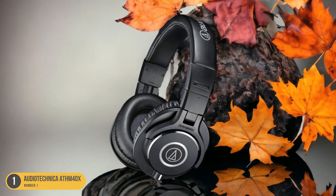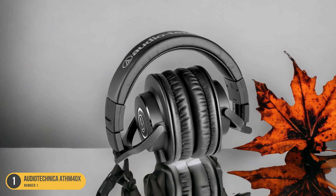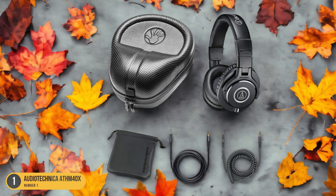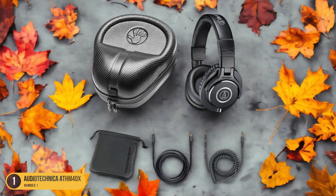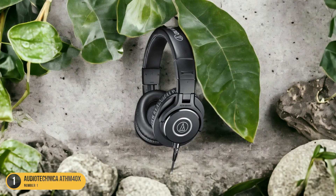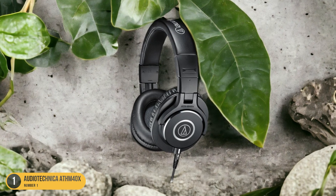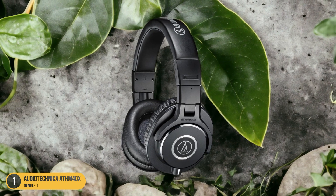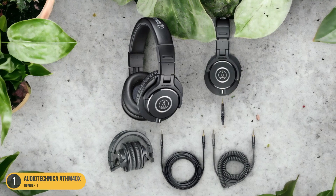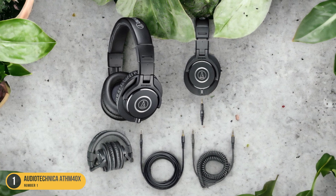With a collapsible design, the ATH-M40X headphones are easy to carry and store, fitting neatly into bags or cases. The balanced sound profile ensures that you hear every detail in your audio, whether you're mixing tracks or simply enjoying music. The bass extension is noteworthy, providing a rich and immersive listening experience. Whether you're in the studio, on a commute, or relaxing at home, the Audio-Technica ATH-M40X headphones offer a blend of comfort, durability, and high-quality sound reproduction that makes them a reliable choice for professionals and music enthusiasts alike.